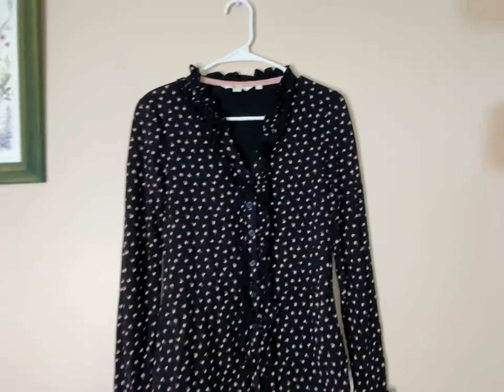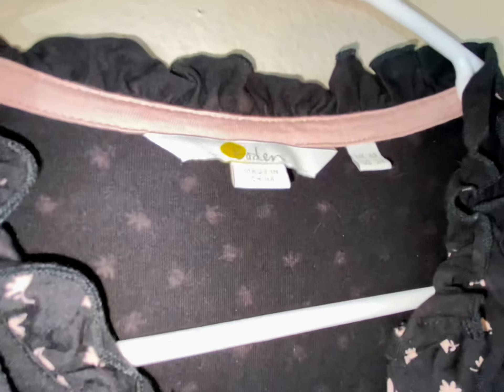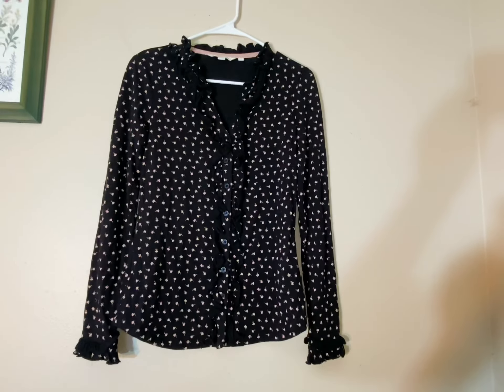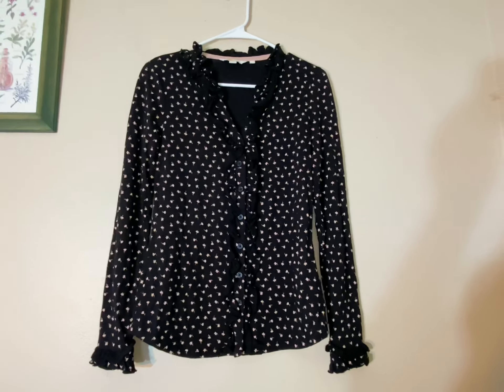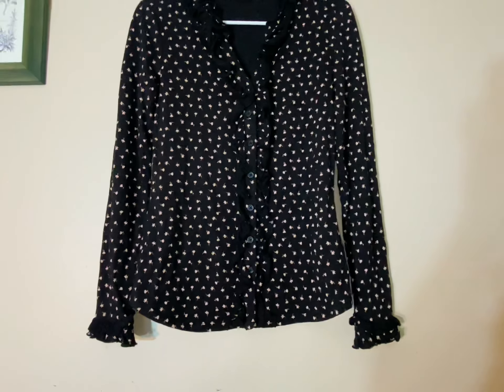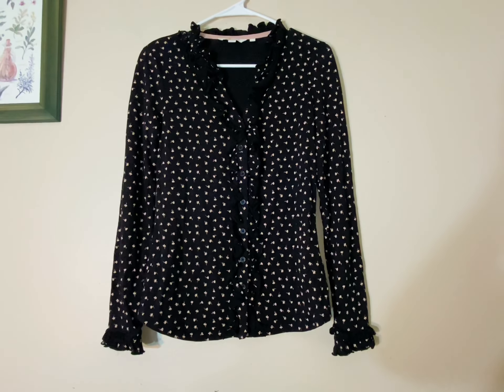The last thing I got was this Bowdoin shirt. It's got ruffles going down it and a black floral print — pretty cute. It's not my personal style, but Bowdoin is a really good brand, so I figured it would definitely sell.